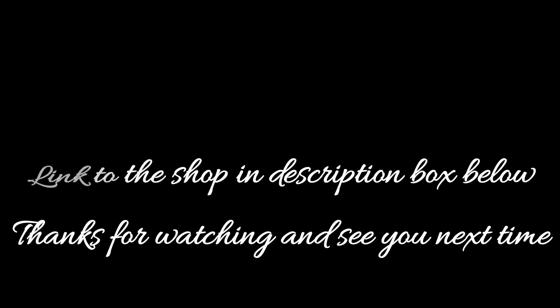Thank you all so much for watching, be sure to subscribe for more videos, and this is the secretary signing out.